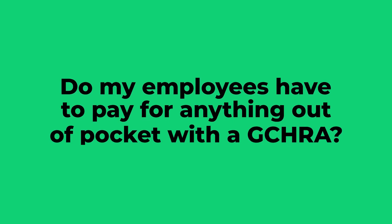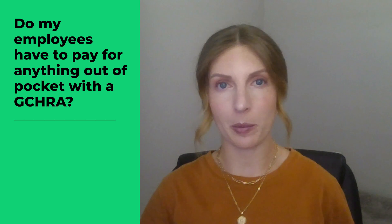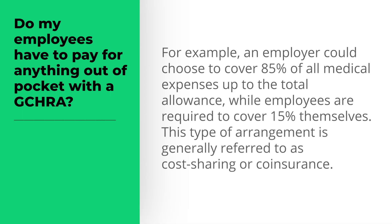Along with the deductible, employers can choose to make their employees responsible for a percentage of each eligible medical expense. For example, an employer could choose to cover 85% of all medical expenses up to the total allowance, while employees are required to cover 15% themselves. This type of arrangement is generally referred to as cost-sharing or coinsurance.